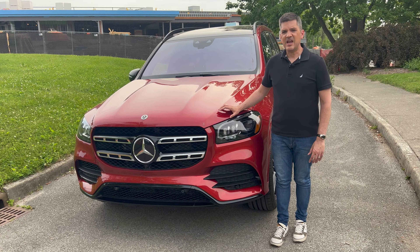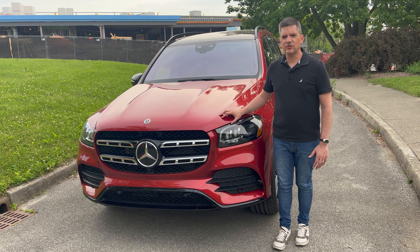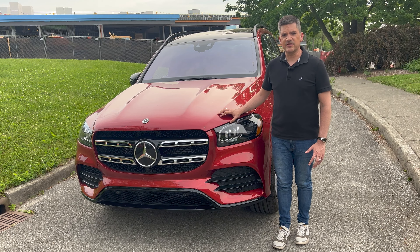The interior has everything you expect in an S-Class. Twin screen displays — one for your instrument cluster, the other for infotainment. You've got Burmester audio, quad automatic climate control, panoramic sunroof — all the features you would want. And of course you've got adaptive cruise and automatic emergency braking on the safety side of it.